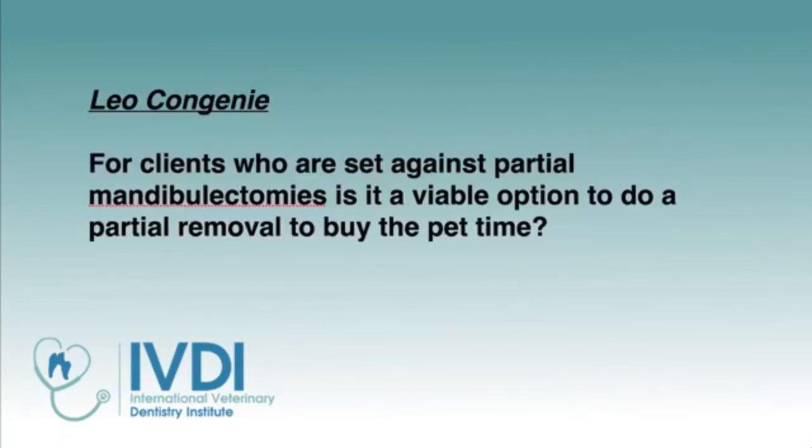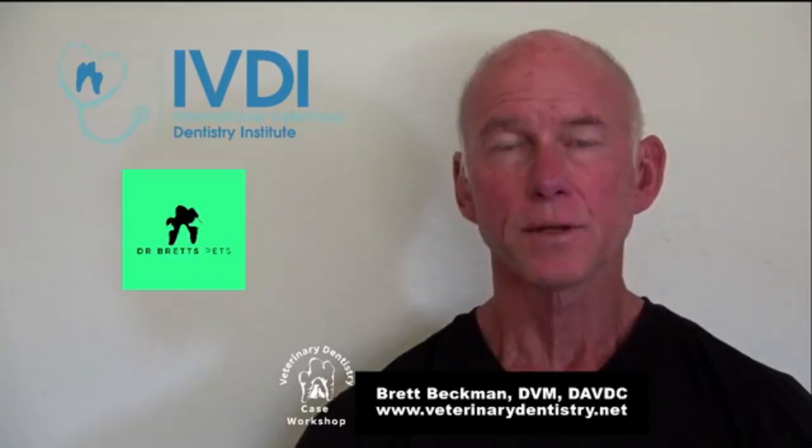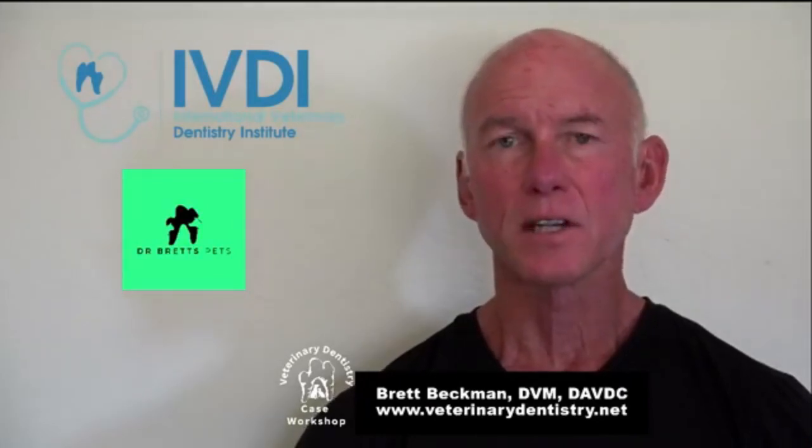Leo asks: for clients who are set against partial mandibulectomies, is a partial removal a viable option to buy the pet time? That is something you could definitely do if the patient is being disrupted functionally — for instance, if the mass is being traumatized by the tooth or teeth above it, or it's causing some anatomic or structural change that would benefit the patient from a comfort standpoint. Doing that until referral, without getting too aggressive and just eliminating that portion of the mass, is certainly indicated to help the patient.